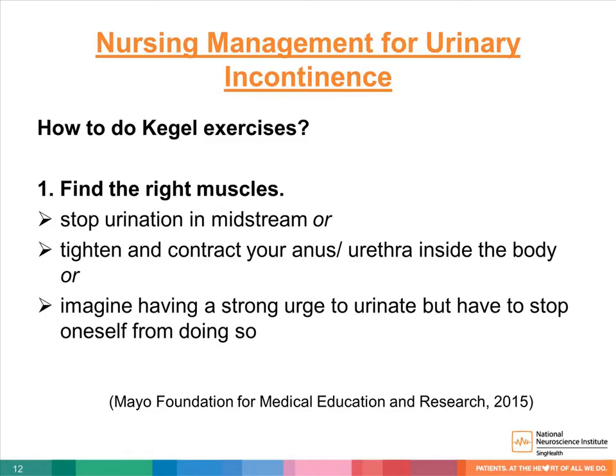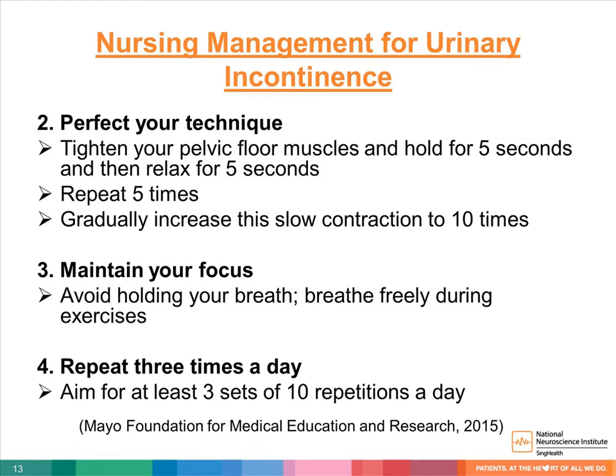How to do Kegel exercise: First, educate the patient on locating the right muscles by asking them to stop urination in midstream, or tighten and contract the anus, or imagine having a strong urge to urinate but having to stop. Then ask the patient to tighten their pelvic floor muscles and hold for five seconds, then relax for five seconds. Repeat five times, gradually increasing to ten repetitions. Avoid holding breath; breathe freely. Aim for at least three sets of ten repetitions a day, done lying down, sitting, or standing.